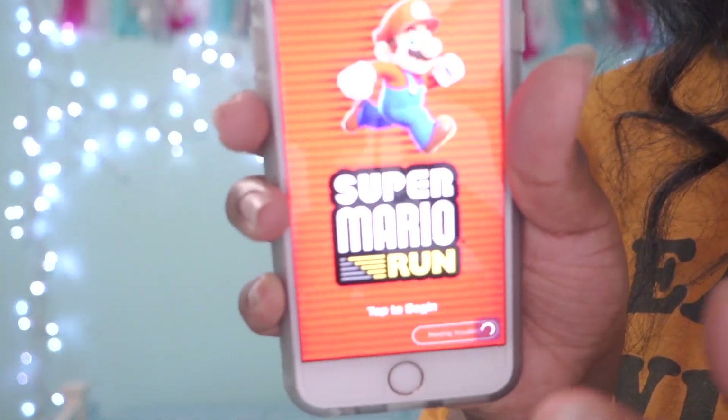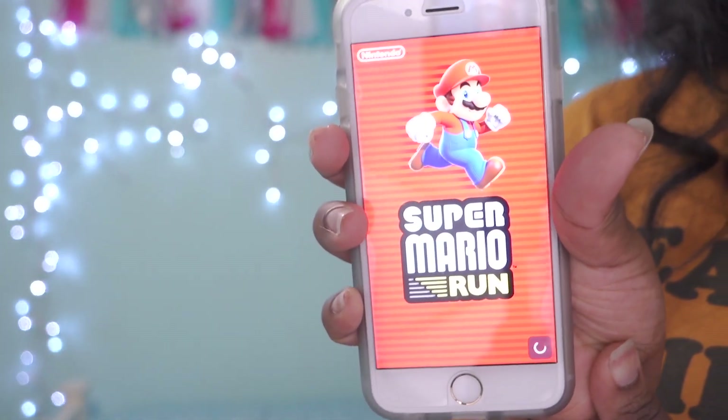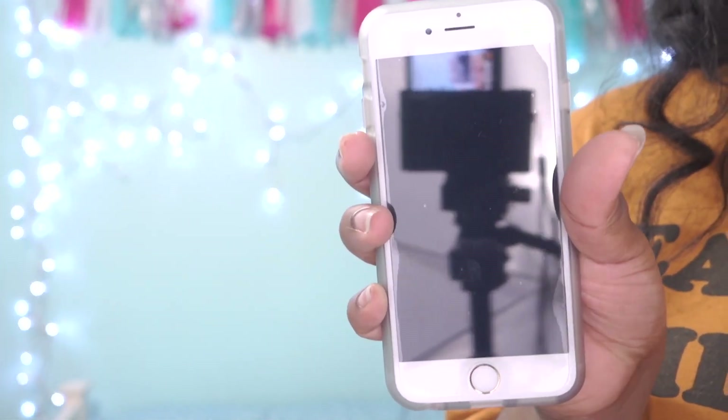I've also been loving this new game called Mario Run. When I first found out they were coming out with this Mario game, I was so excited. So I waited and waited until it finally came out, and I was probably one of the first ones to download it. I really love it, but I am disappointed because it only gives you three worlds and then you're expected to pay ten dollars for the rest. I have yet to pay ten dollars because I have no money on my iTunes card.